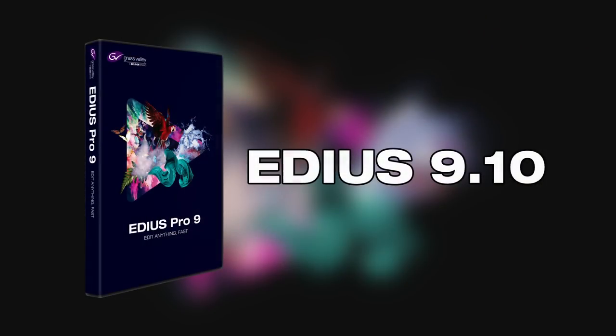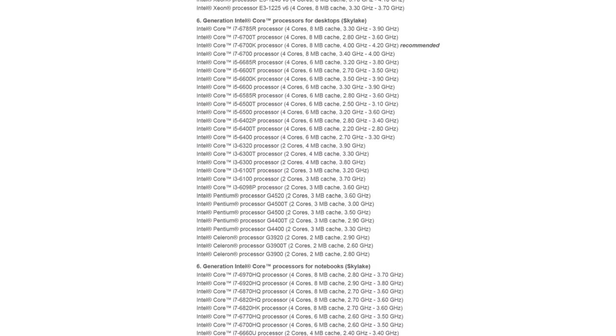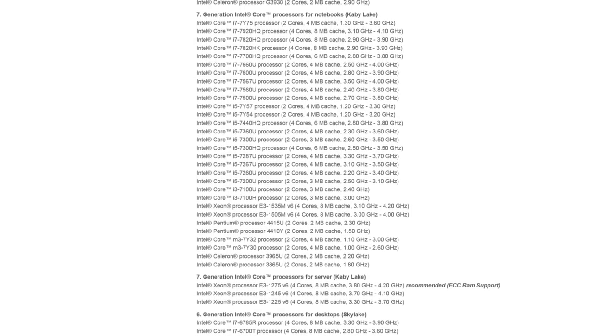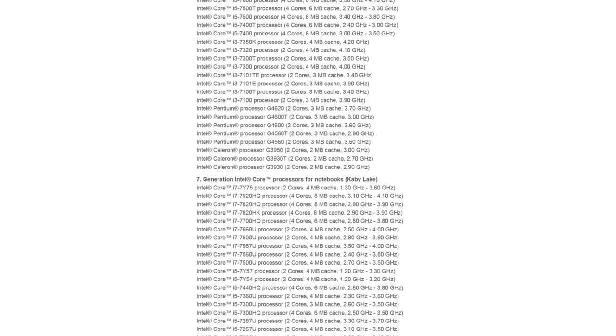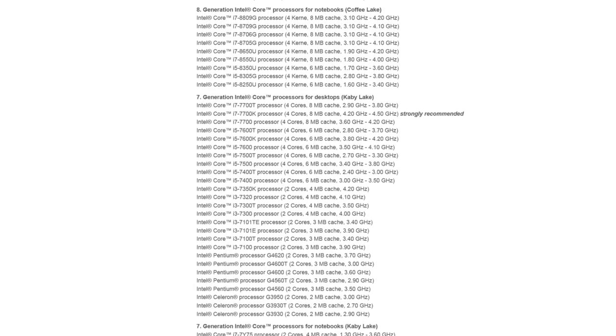EDIUS 9.10 now supports export of HEVC (H.265) with all Intel QuickSync CPUs that support H.265 — starting from the 6th generation Intel Core CPUs, with 10-bit support in the 7th and 8th generations. QuickSync support for decoding was already included in EDIUS 8, so starting from the 6th generation, the decoding process is massively sped up in both EDIUS 8 and EDIUS 9.